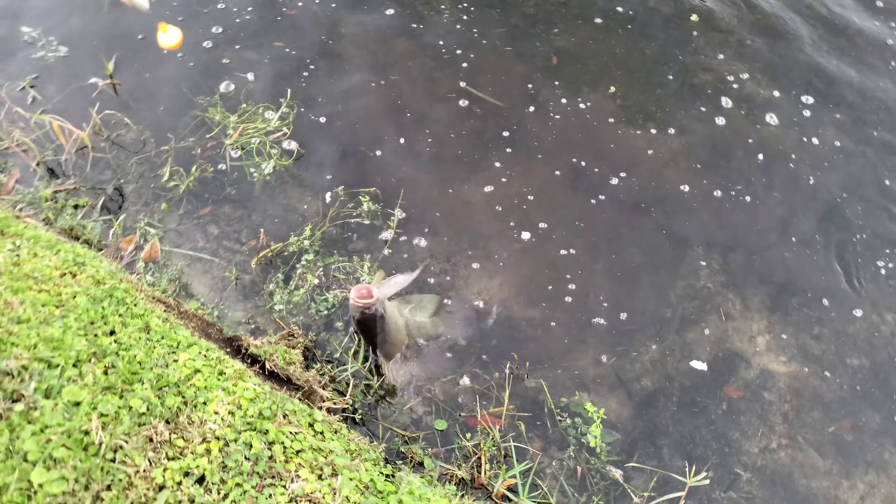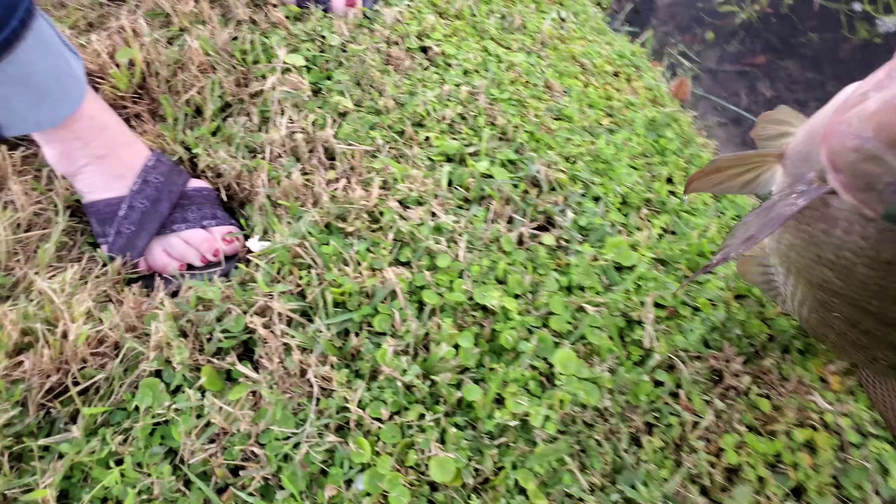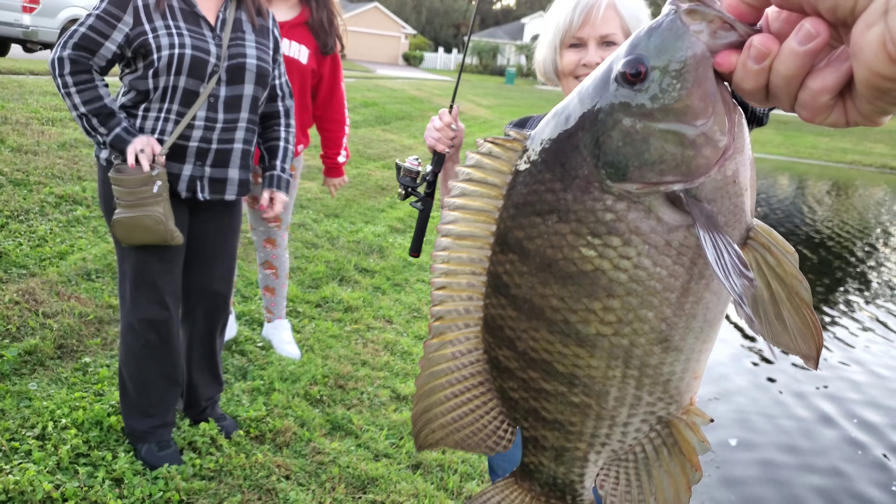Look at that big puppy, mom. Okay, let me get it. Don't pull it. Yeah, oh man. Look at that big puppy.